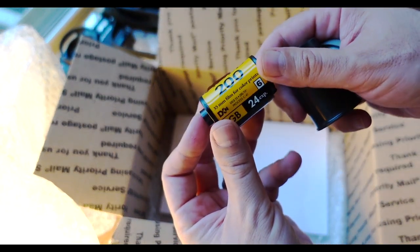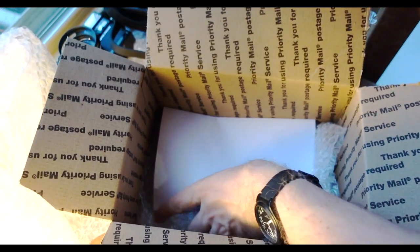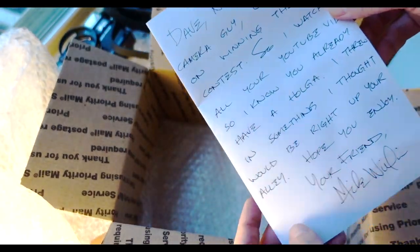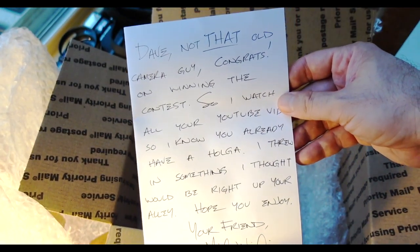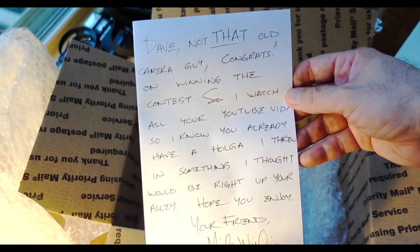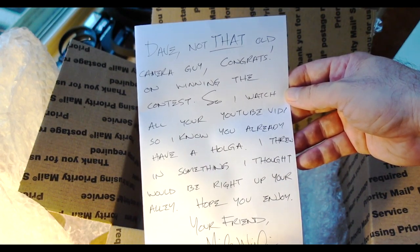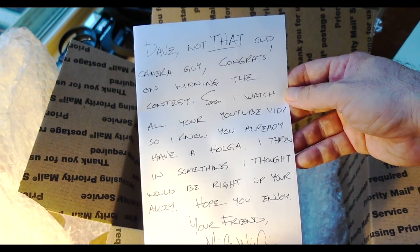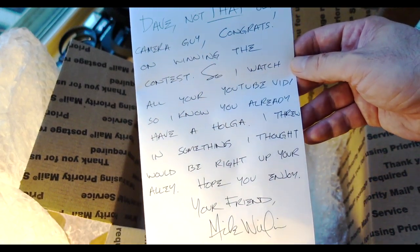Kodak Gold 200 — it's a classic. That is awesome. The note reads: 'Dave, congrats on winning the contest. I watch your YouTube vids, so I know you already have a Holga — threw in something I thought would be right up your alley. Hope you enjoy. Your friend, Mike Williams.' If you want to hear the entry that won me all this stuff, I've got a link for that podcast in the description.